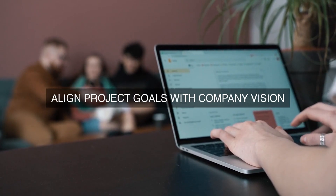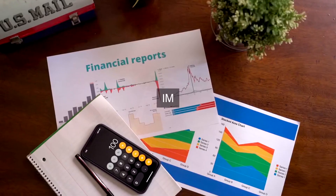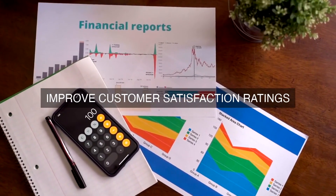8. Barrier Removal and Enabler Identification: Barriers to operational excellence will be identified and removed, and enablers will be put in place to facilitate the achievement of operational excellence. This will involve identifying and addressing organizational, cultural, and technical barriers to change.